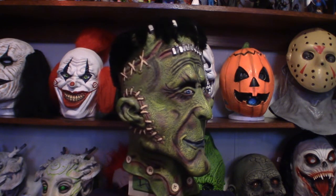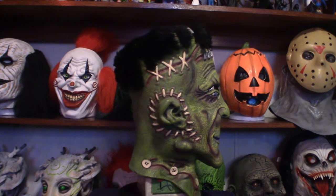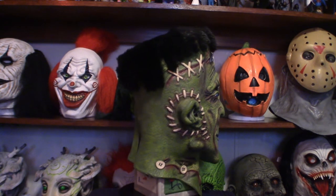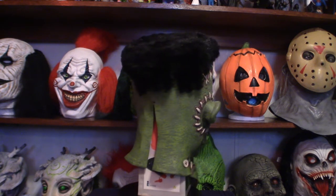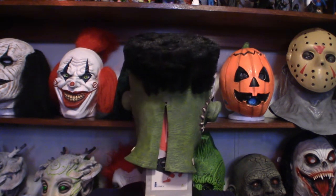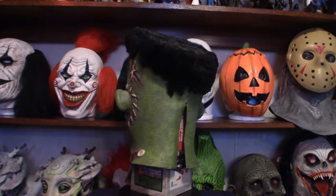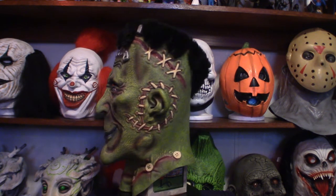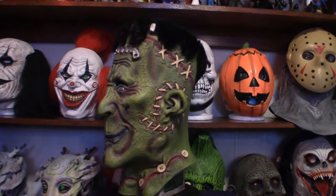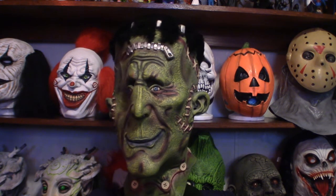I just got a Glenn Strange Frankenstein mask — I'll show you that here in a second. But outside of that I do have a decent amount to show you. We're going to start off with the biggest one I have so far, and that is the Transylvania Frankenstein Full Overhead Latex Costume Mask. I got this roughly seven or eight years ago, maybe longer.